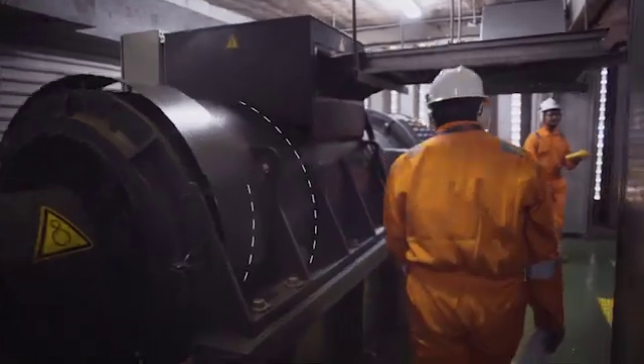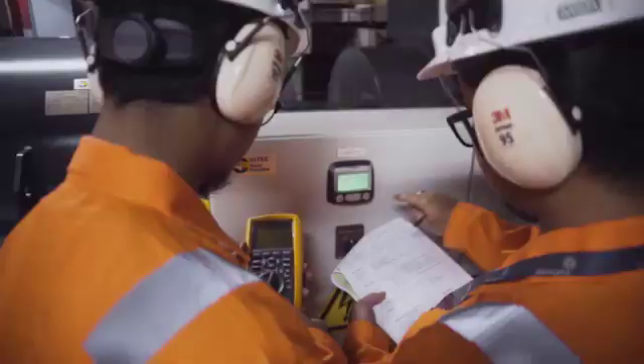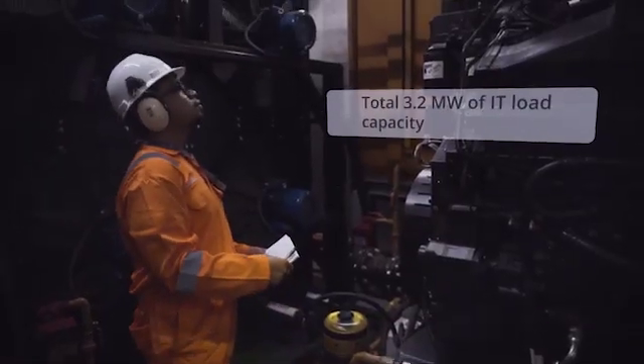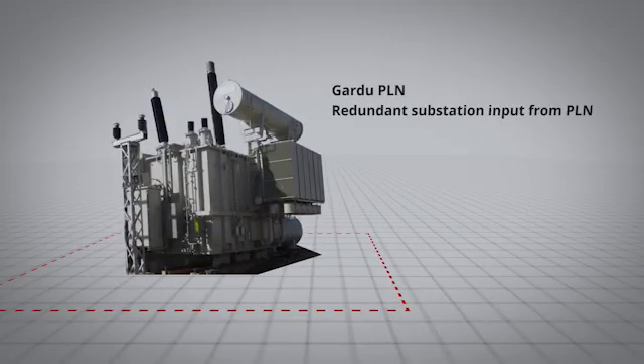The Technopark Data Center uses an enhanced power system, with highly reliable D-RUPS engine generators supplying high-quality power to support all types of load, including critical cooling loads and those with leading power factors.